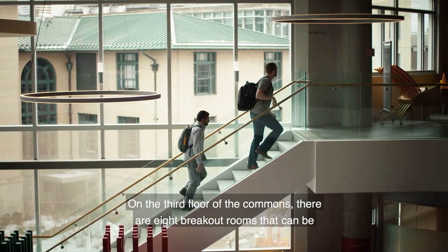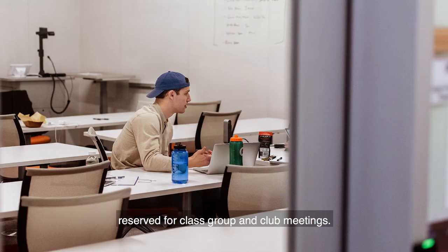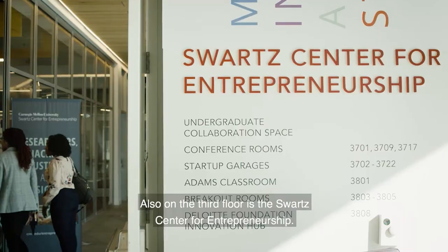On the third floor of the Commons there are eight breakout rooms that can be reserved for class, group, and club meetings. Also on the third floor is the Swartz Center for Entrepreneurship.